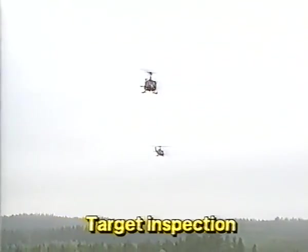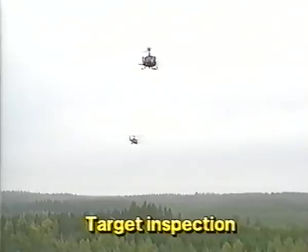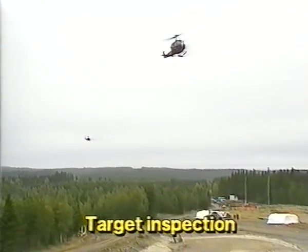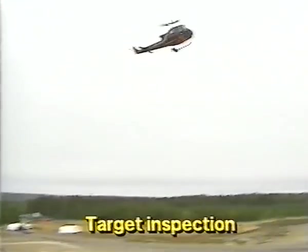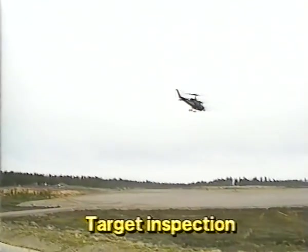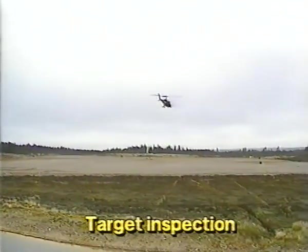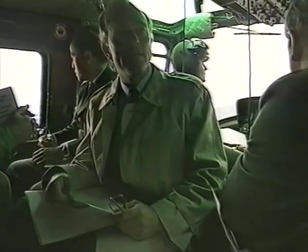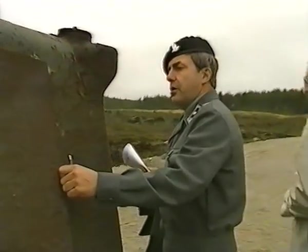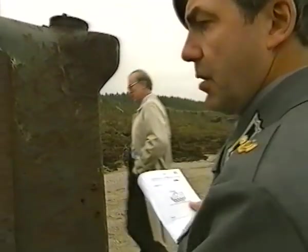The day began with a number of the guests being flown by helicopter to the Bonus test range to verify that the targets were in accordance with military standards. The Bonus range was designed for testing the Bonus anti-tank shell, but it's also used for many other purposes. APC standing over there, standard armor plate, in L3 hard work.